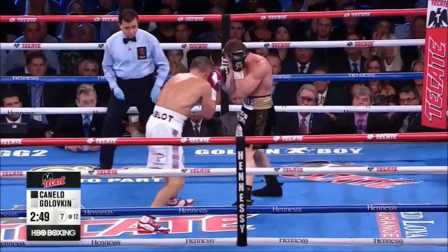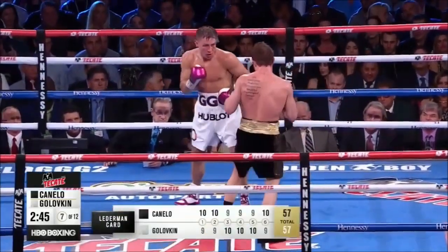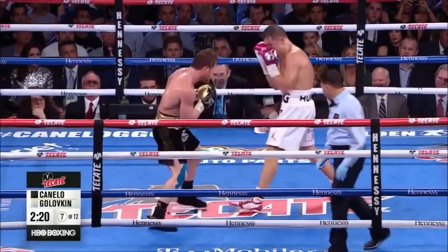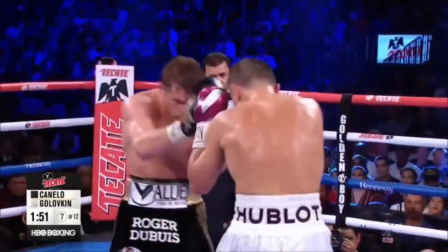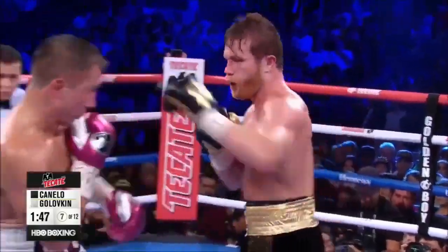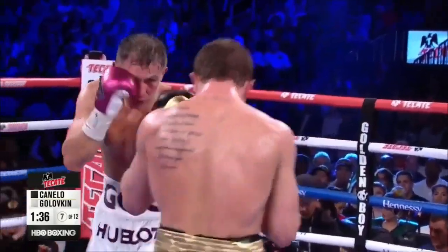The first six rounds of the fight — I've got it three rounds apiece, 57-57, all even. Triple G lands many more jabs than Canelo. Canelo continues to throw, but it's not enough to win the story of the fight. This is the type of fight Golovkin's been forced into. There's no way they're gonna give Triple G an easy path because Triple G can land one ending shot at any time.